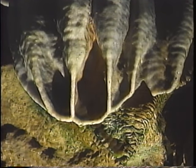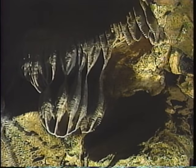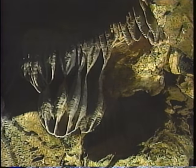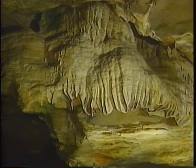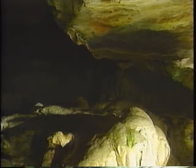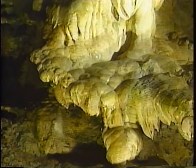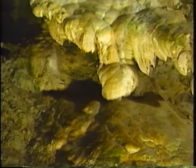Strange as it seems, it's the formation of these stone icicles that hints at one of the remarkable properties of water. Stalactites form because water is capable of dissolving minerals and depositing them atom by atom to create some of the planet's most exquisite sculptures.